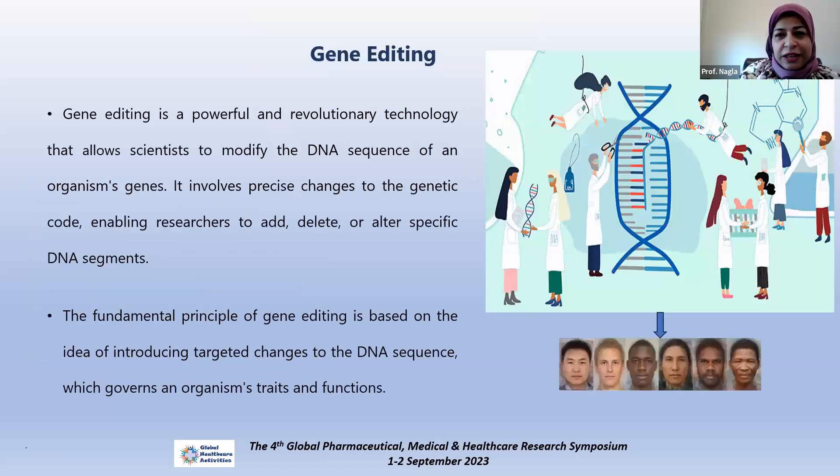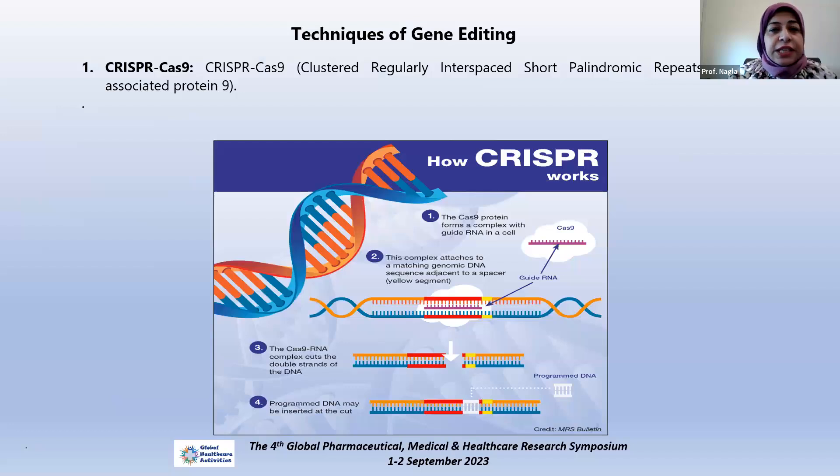Gene editing is a very powerful and advanced technology that enables scientists to precisely add, remove, or alter DNA sequencing, and this will be reflected on the organism's traits, functions, and different products. We have several well-established techniques for the process of gene editing, all working by targeting specific sequences of DNA through specific targeting or guide molecules.